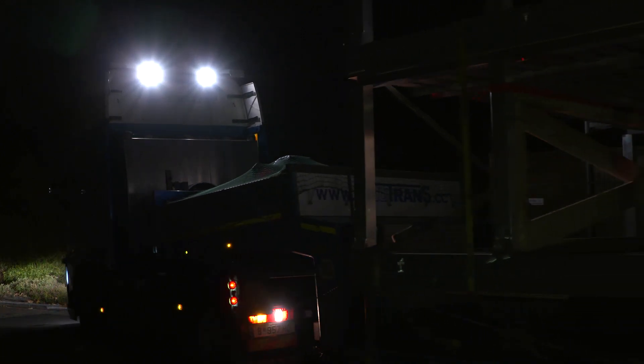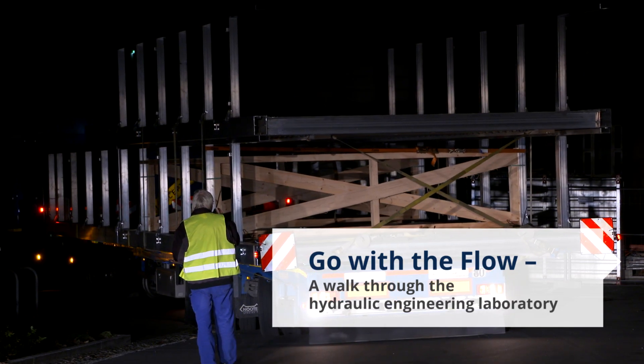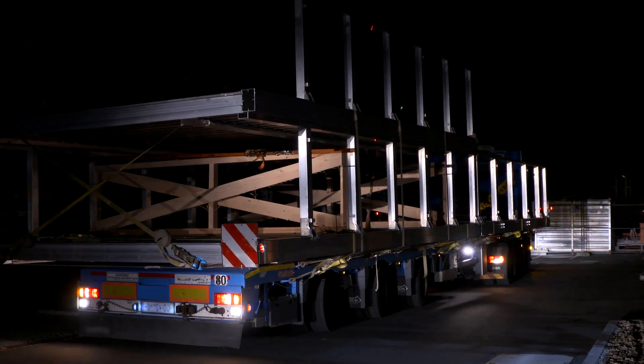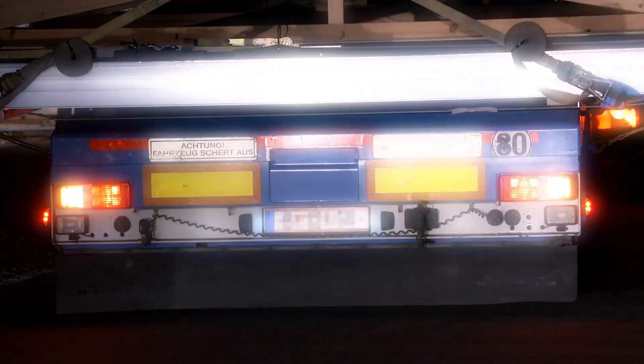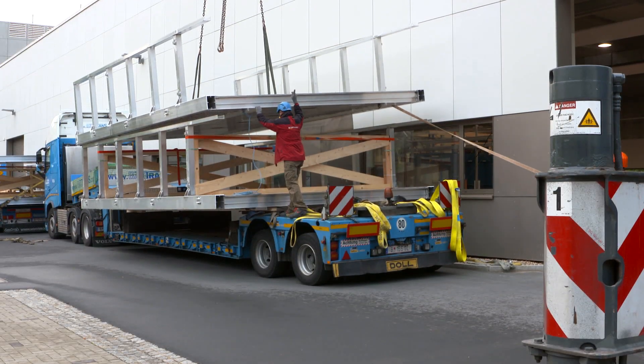At four o'clock in the morning at TU Dresden, the large steel framework for the new high-performance morphological flume of the Institute of Hydraulic Engineering and Technical Hydrodynamics is eagerly awaited. It will be a core part of the Hubert Engels Laboratory, one of the largest laboratories at TU Dresden.